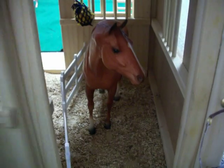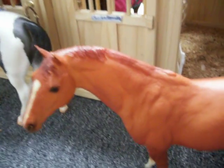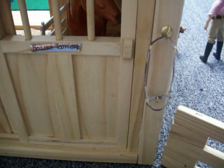This is Red Hot Tamale slash Secretariat slash Red. Yeah, he has a lot of names. And there's his halter. Most of them have halters, and soon we'll be upgrading and making better halters, so I hope we can get those soon.